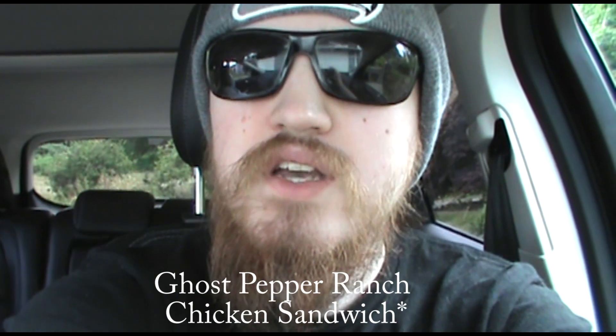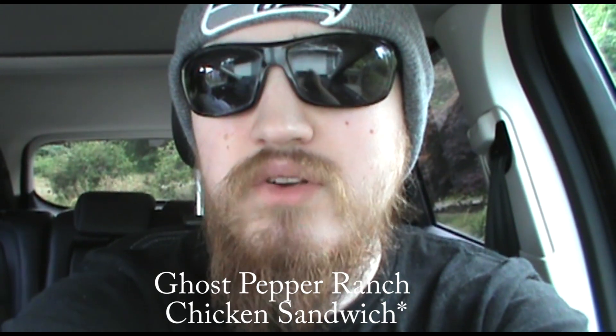What's going on everyone, Derek Montserrat back with another video. Today I'm going to Wendy's to try their ghost pepper chicken sandwich. I've been very hesitant to try this chicken sandwich because I don't know how my stomach's gonna handle it, because my spice tolerance isn't what it used to be since I've been sick.